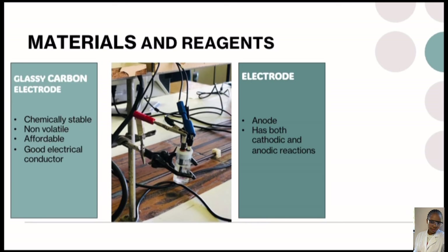In our experiment, we chose to use a glassy carbon electrode amongst others because it is chemically stable, it is non-volatile, it is affordable and a good electrical conductor. We also used an electrode because it has both cathodic and anodic reactions on it.